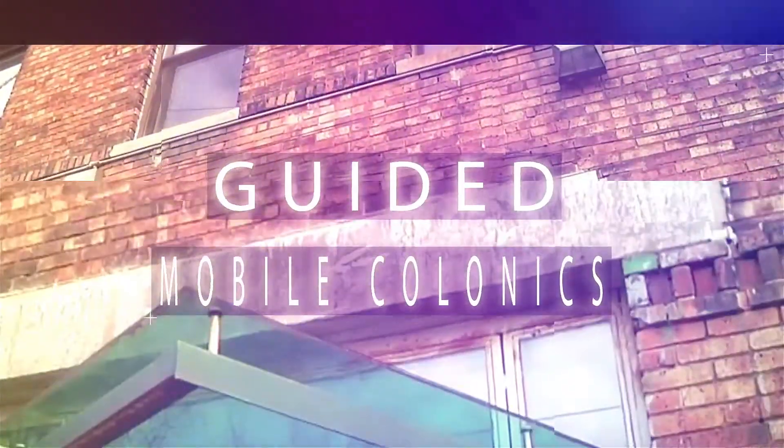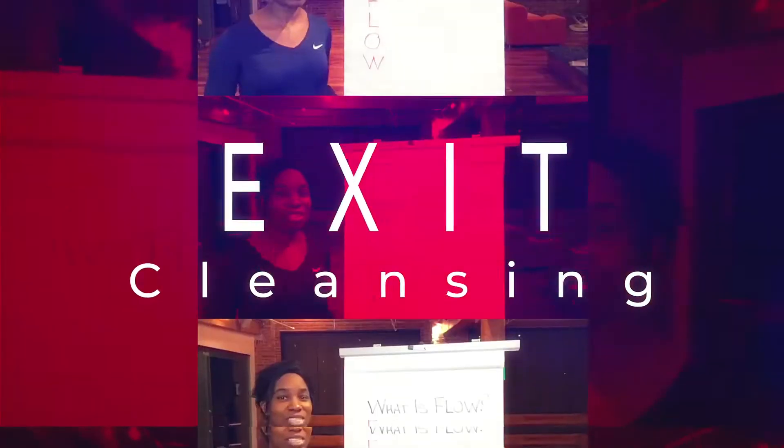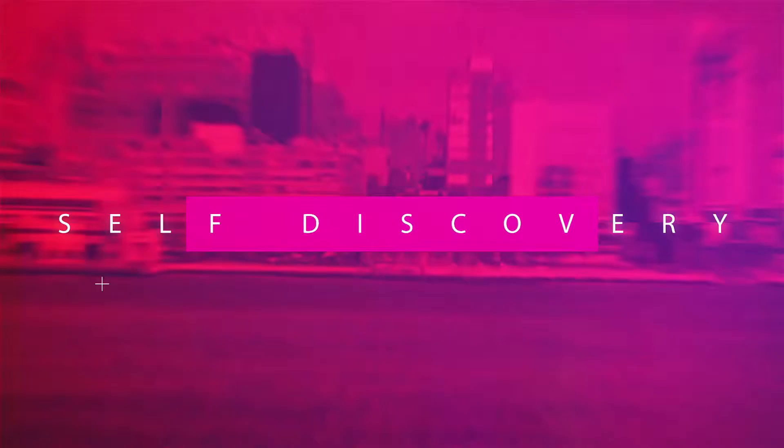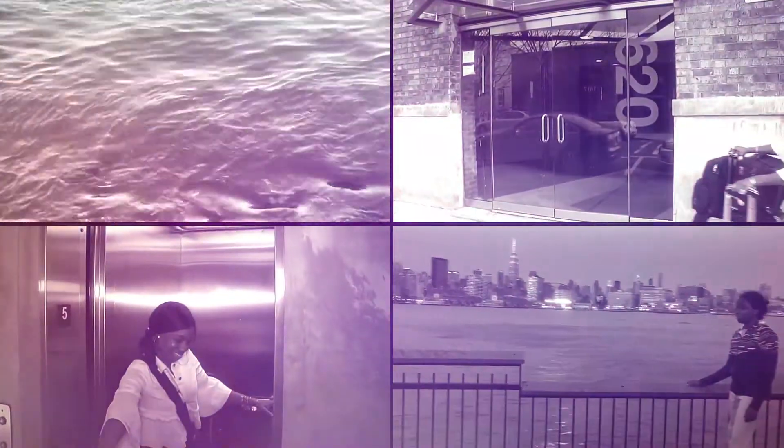Greetings! In this video we are going to talk about the forgotten gut organ. With the onset of many gut conditions like SIBO, leaky gut, IBS, so many people are starting to scrutinize the digestive system.